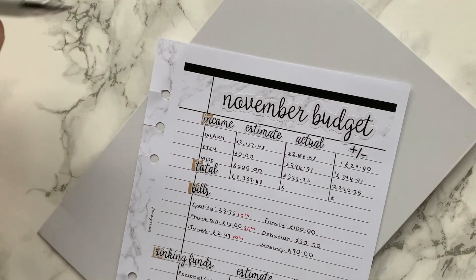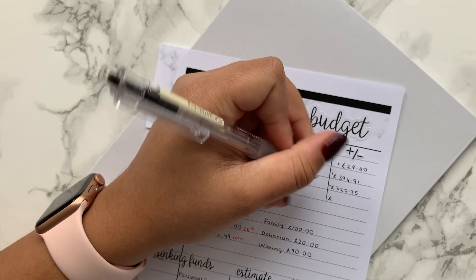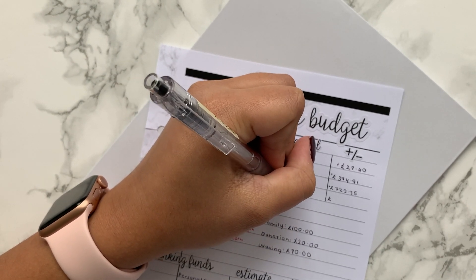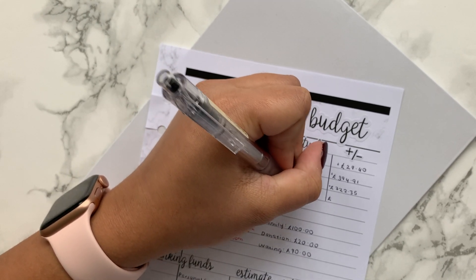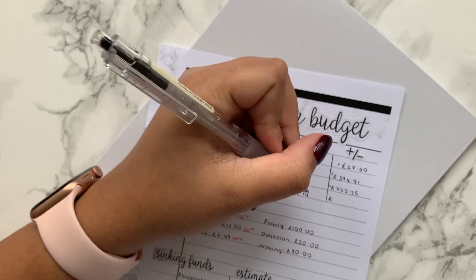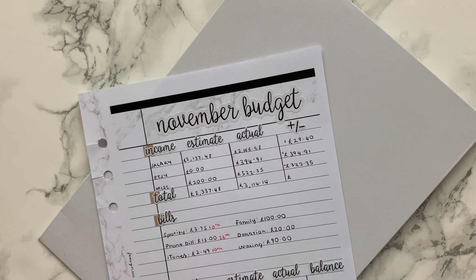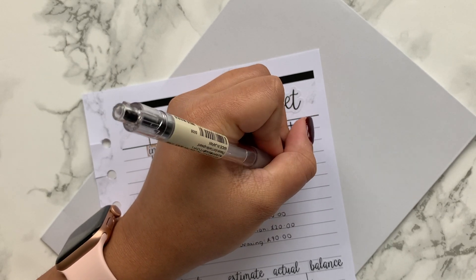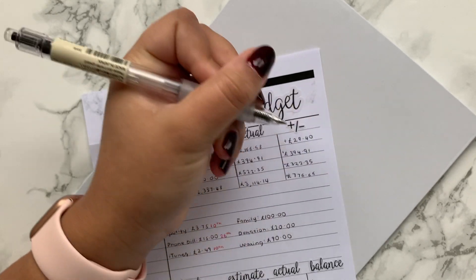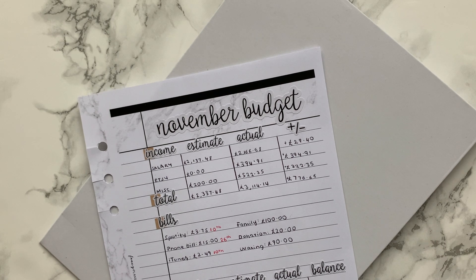Our total income this month, including all of those categories, was £3,114.14, which gave us £776.66 more than we were estimating. It's always great when your income is more than you expect.